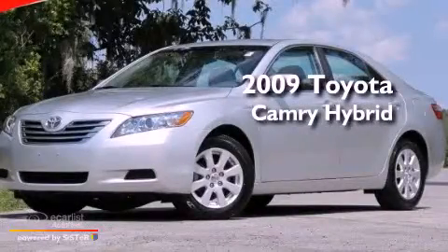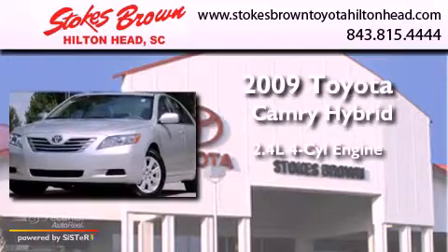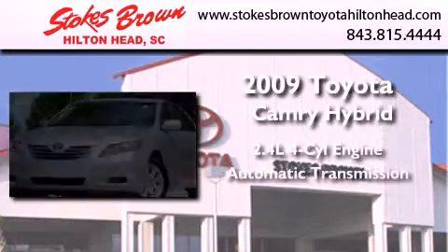This is a 2009 Toyota Camry Hybrid. It features a 2.4-liter four-cylinder engine and an automatic transmission.